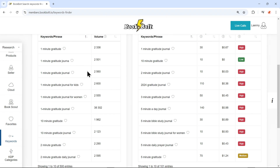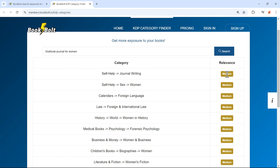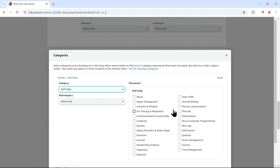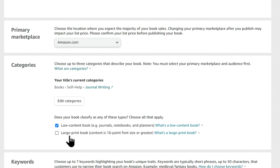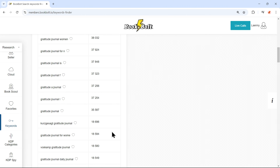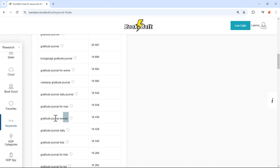Now let's upload your book on Amazon KDP. Start by clicking Create and then select Create Paperback, since that's the book type we made. To rank well, your title and subtitle need to be engaging and optimized for search. For the title, keep it simple, descriptive, and packed with relevant keywords. Since our book is a gratitude journal, we'll use the title from our cover: '5-Minute Gratitude Journal for Women.' This title effectively communicates both the purpose of the book and its intended audience. For the subtitle, go back to BookBolt and find high-ranking keywords — for example, 'Gratitude Journal for Women.' Using popular and relevant keywords like this can help improve your book's visibility on Amazon.